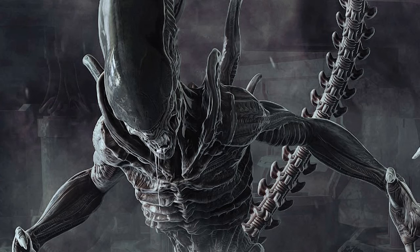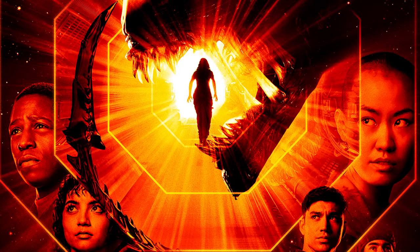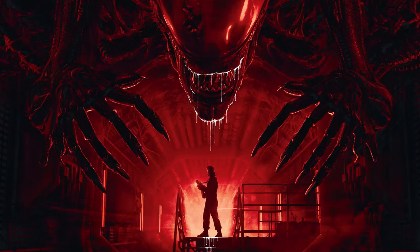During an interview with the Real Blend podcast, they asked Fede Alvarez if there was ever a way to add Ripley into the story of Alien Romulus. Fede said it's not impossible, but there's a few things he left hidden in the movie that were not discovered yet.